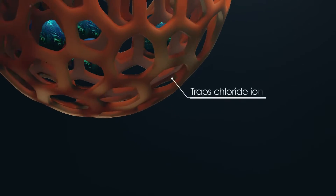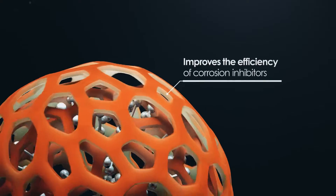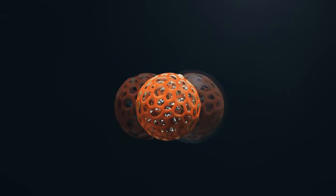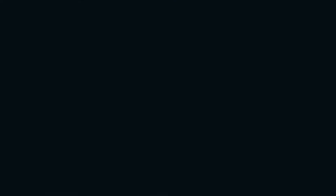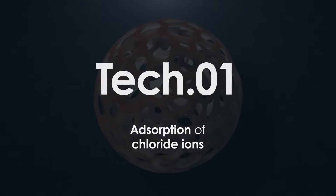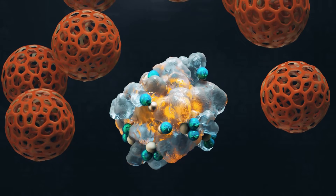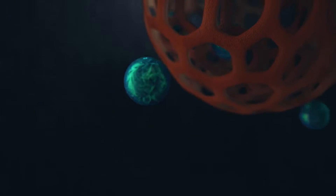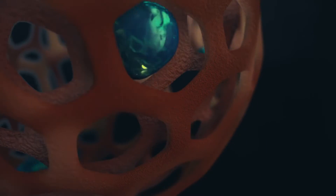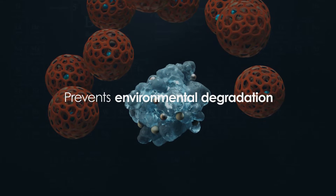StarsTech's technology traps chloride ion inside a porous structure extracted from the starfish, and also improves the efficiency of corrosion inhibit rate. StarsTech's Echoist has three core technologies. The first is the absorption of chloride ion. The porous structure has the capability of absorbing chloride ion, which degrades the nearby environment as a byproduct of melting snow. This absorption of corrosive ions prevents environmental degradation that no other products could have achieved.